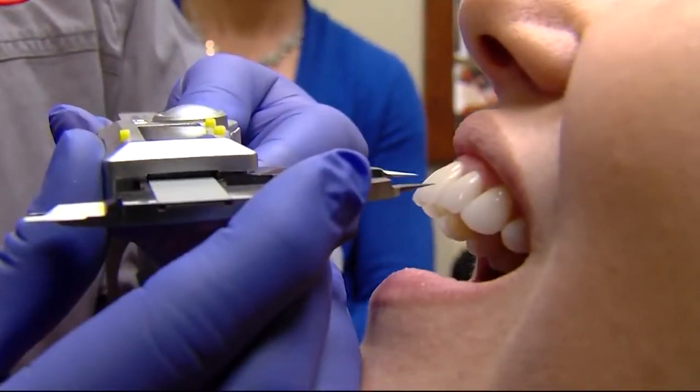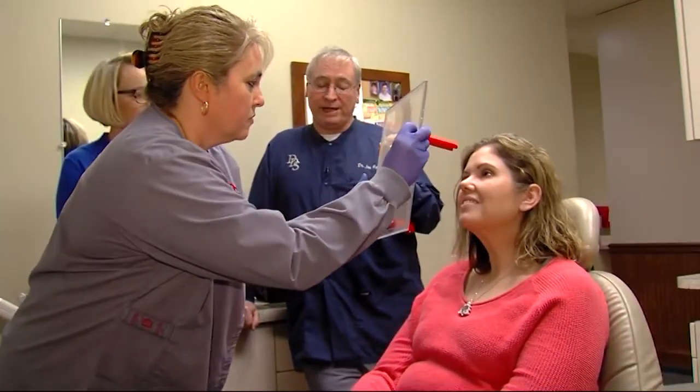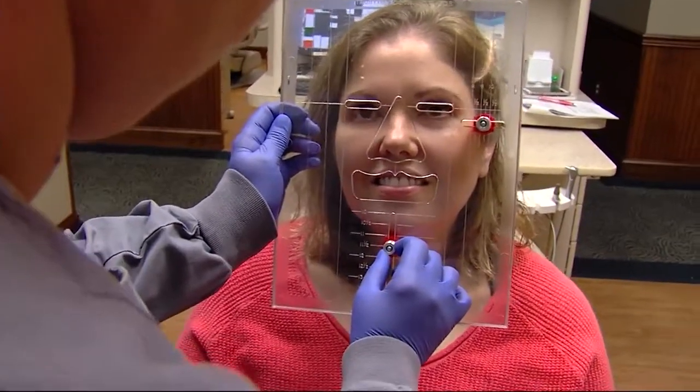In addition to measuring the teeth, Dr. Harmon says face measurements are important to smile design. We measure the patient's face because tooth size should be proportional to the patient's face — and that's talking about both the width and the length of the face.